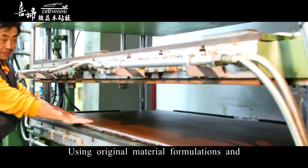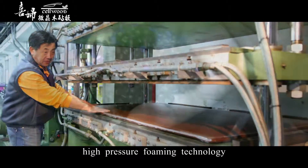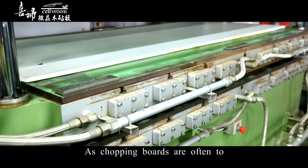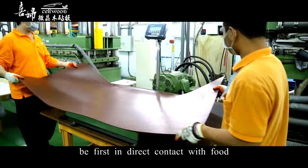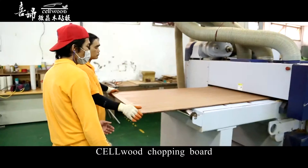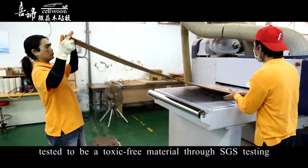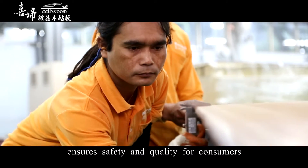Using original material formulations and high-pressure forming technology, its innovative materials are made with a wood-like texture. As chopping boards are often the first to be in direct contact with food, the Cellwood chopping board has been tested to be a toxic-free material through SGS testing, ensuring safety and quality for consumers.